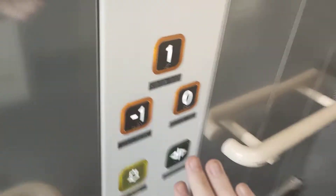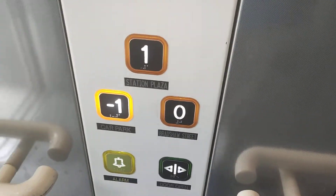Station level. Here it is. Doors opening, lift going down. Go down to car park level. Doors closing.